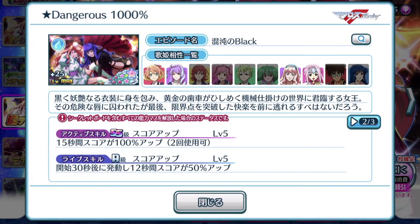Then of course, the second page — the usual stuff. If you fully evolve the episode plate to its 7-star form, you get to activate the active skill twice. For 15 seconds, your score is boosted by 100%. The life skill is score up, so it seems like most of the 7-star episode plates now have a life skill that supports the high score achievement style of play, which is fantastic.